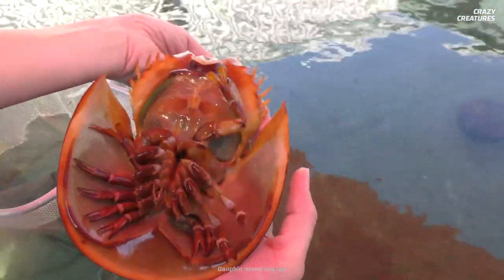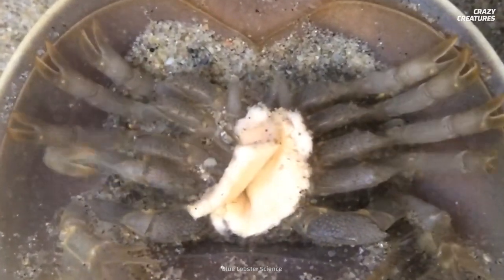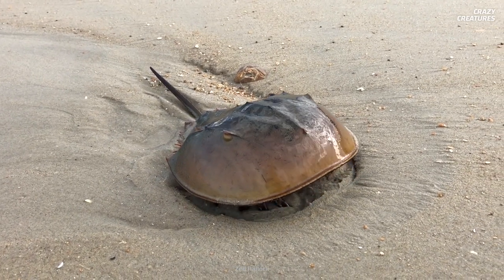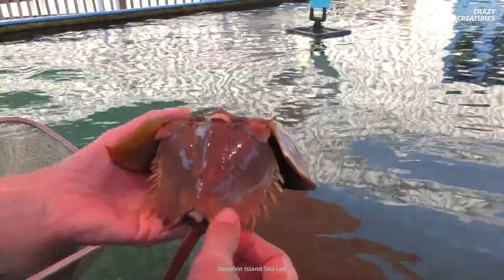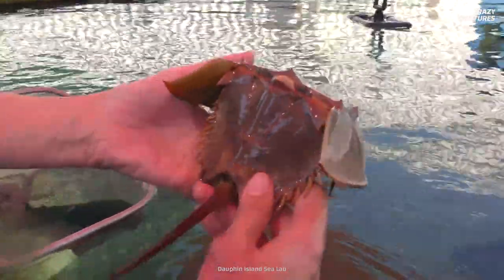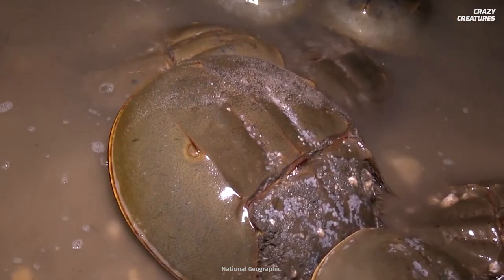They move around using five sets of legs that also shovel food into the horseshoe crab's mouths. And it may look like they have two eyes, but they have nine. Their two main eyes find mates, while the others are scattered throughout the crab's body to detect movement and changes in moonlight. It looks like they got their priorities right — so romantic.